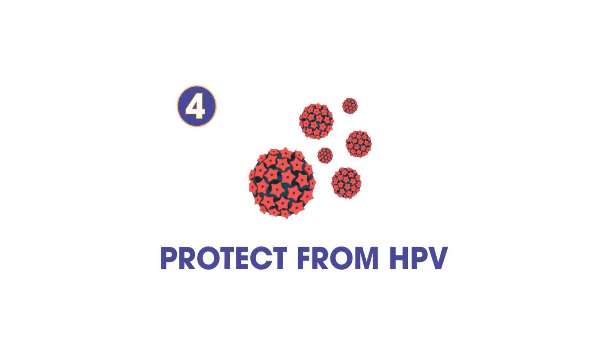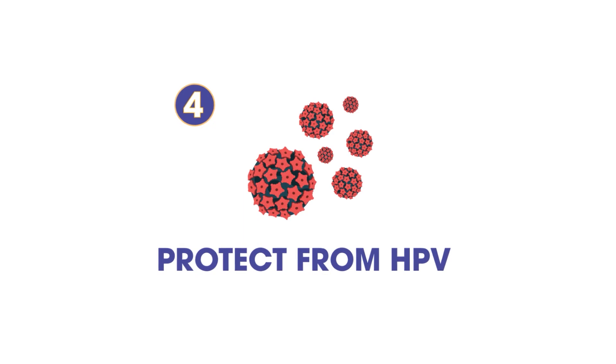4. Protect Ourselves from HPV. Human papillomavirus is a sexually transmitted infection. Certain strains of HPV are associated with oral cancers that occur in the back of the throat. Protect yourself with the HPV vaccine and regular professional oral cancer screenings by your dentist.